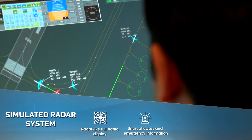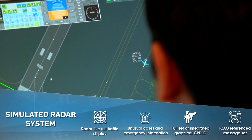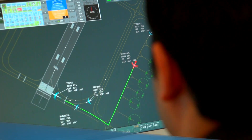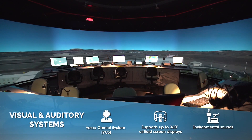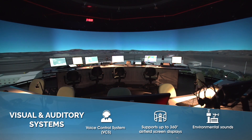With Havelsan's experience in simulation technologies, each controller task has been considered and simulated with user-friendly interfaces. From visual and audio systems to radar systems, all have been simulated in detail.